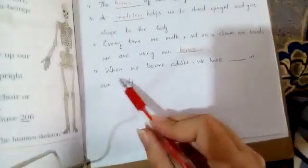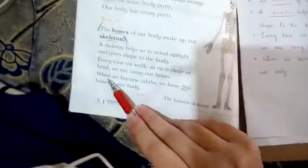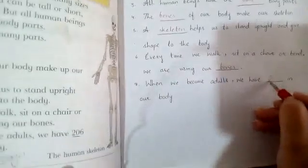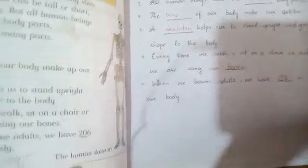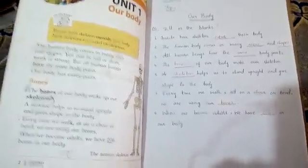When we become adults, we have 206 bones in our body. Now we will end our first lecture. I hope your all concepts are clear. Take care, students.